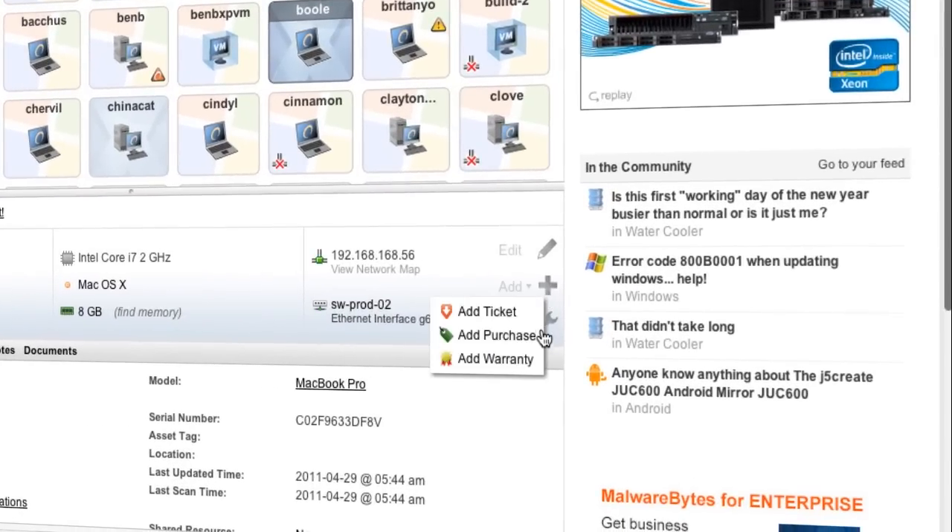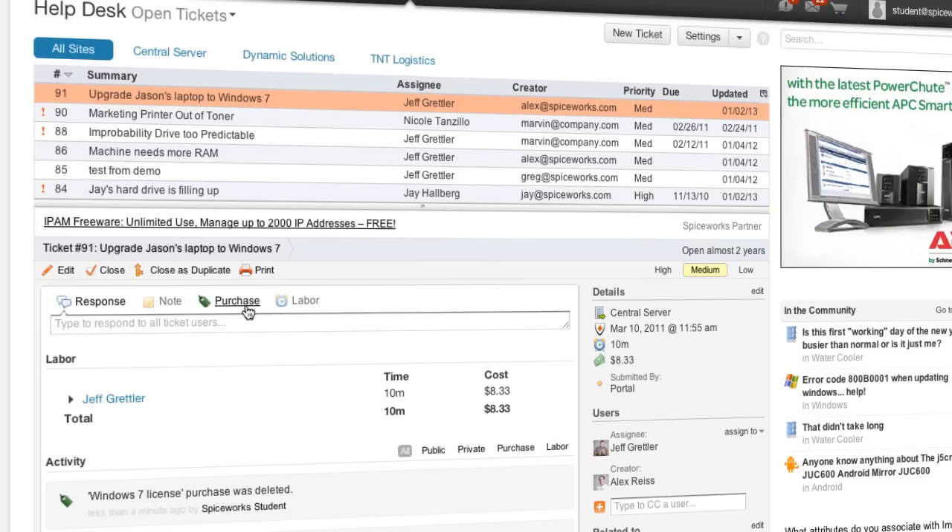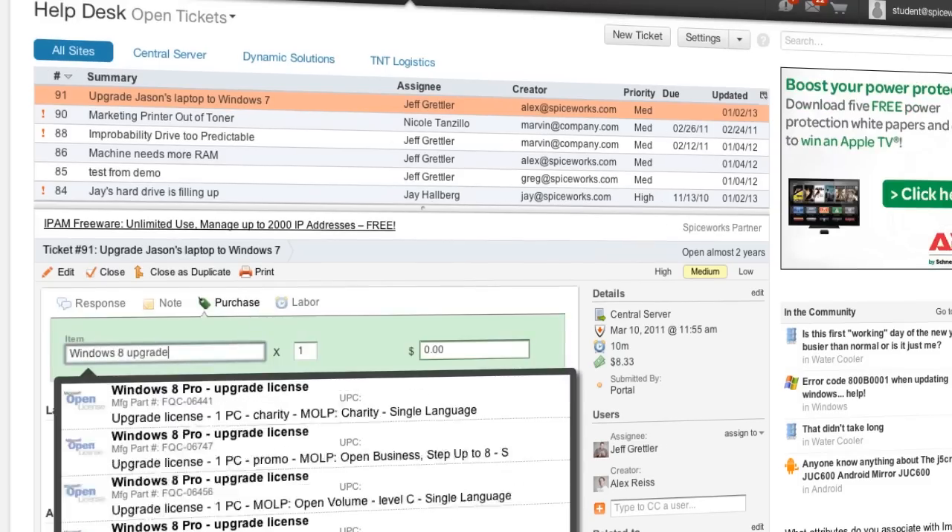Purchasing in Spiceworks is integrated with inventory and helpdesk, which means you can relate purchases directly to a device or ticket. This will help you stay on top of transactions from start to finish.